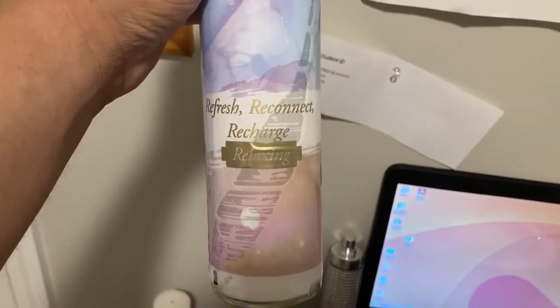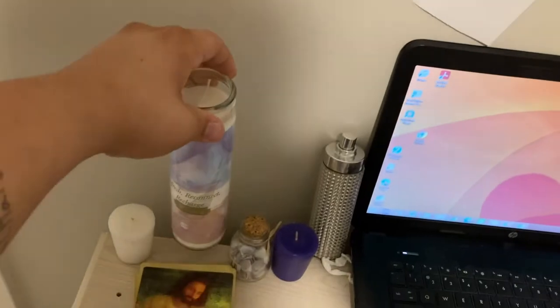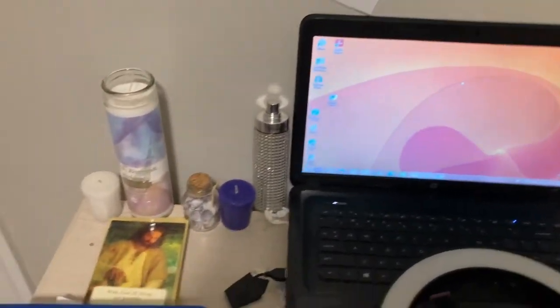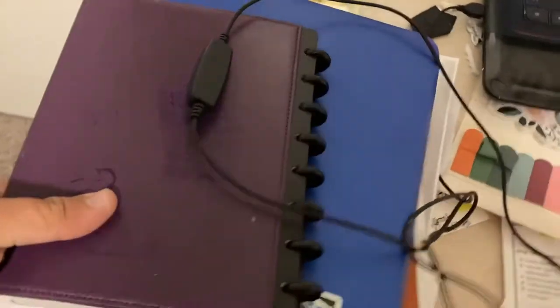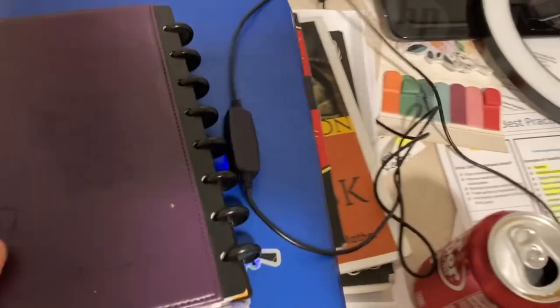I have a refresh, reconnect, recharge relaxing candle, and I have pictures of me and my fiance. I just have some stuff up there for work. I have my reading book for when I do readings, my laptop, my other laptop, some books under here, and I'm about to do some book review videos on those.